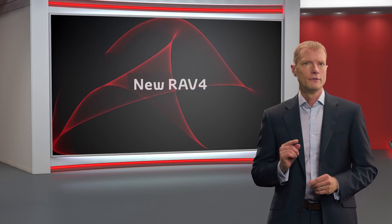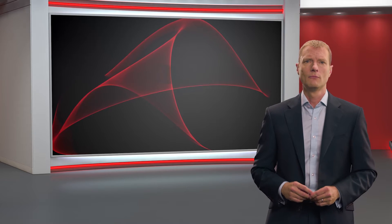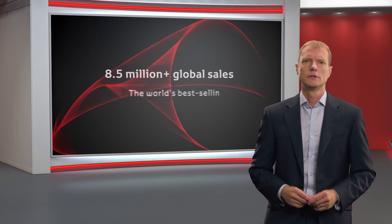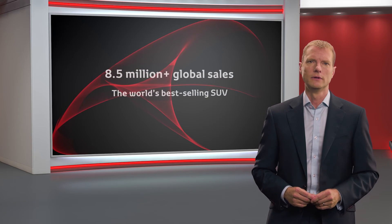The new fifth-generation RAV4 builds on a fantastic heritage of more than 8.5 million global sales, cementing its reputation as the world's best-selling SUV.